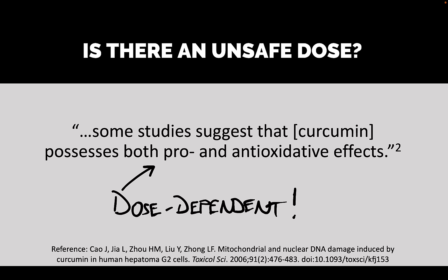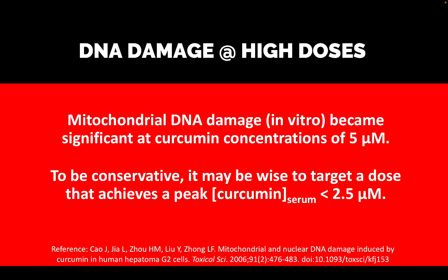According to the reference at the bottom of the screen, some studies suggest that curcumin possesses both pro-oxidative and anti-oxidative effects, and that is a dose-dependent relationship. At low doses, you get the desired antioxidant effect, but at higher doses you get a pro-oxidative effect, which can be dangerous — because if you oxidize DNA, for instance, that can result in a mutation that gives rise to cancer. These researchers placed cells in test tubes with varying concentrations of curcumin and found significant mitochondrial DNA damage at curcumin concentrations of five micromolar.